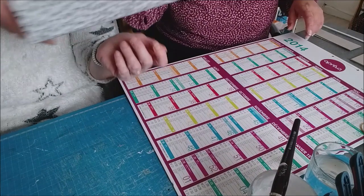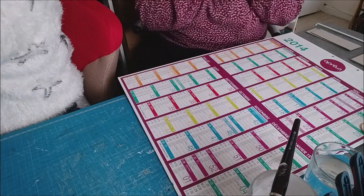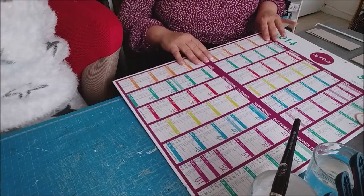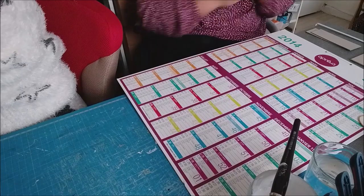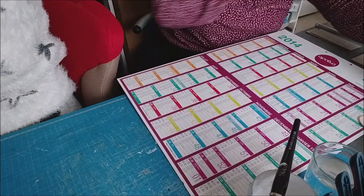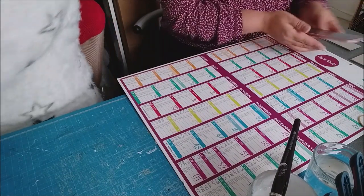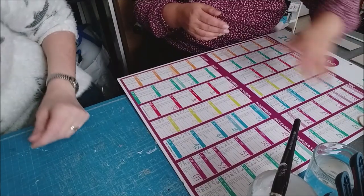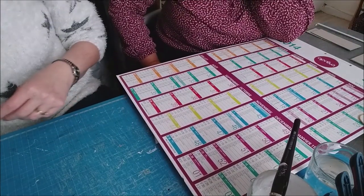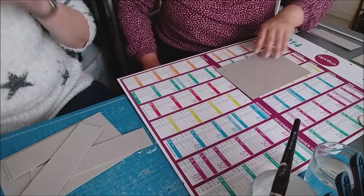On va mettre la tienne sur la mienne. Il faudrait que je mette quelque chose au-dessus pour faire du poids. On va mettre le rouleau, comme ça c'est lourd déjà. Maintenant on va faire la boîte intérieure.